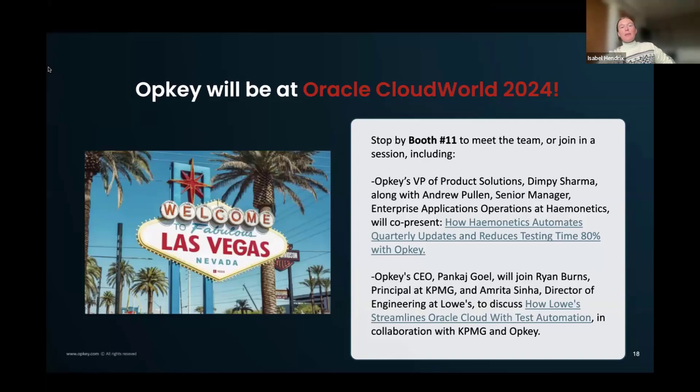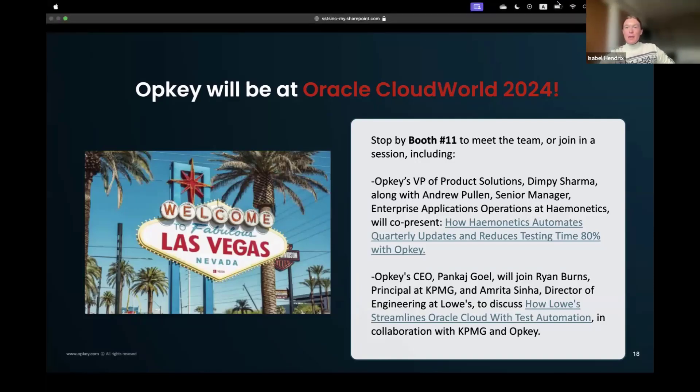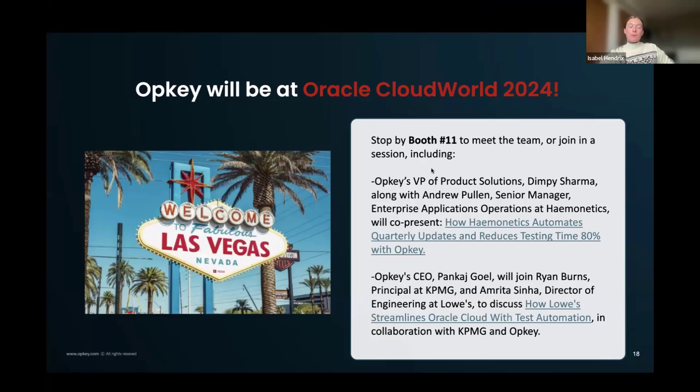OpKey will be at Oracle Cloud World 2024, which starts on Monday of next week. We will be at booth number 11 — we would absolutely love to see you. We're also going to have two sessions: one about a successful test automation implementation with Haemonetics, and one from our CEO and several other executives to discuss our work with Lowe's on Oracle Cloud, in partnership with KPMG.